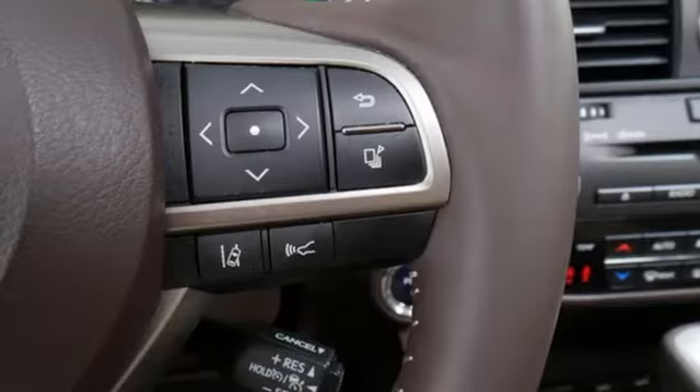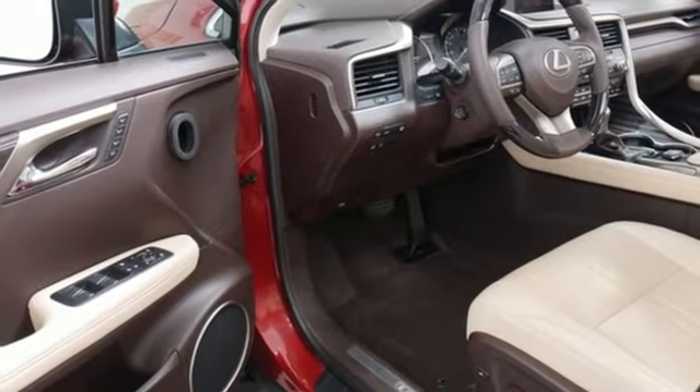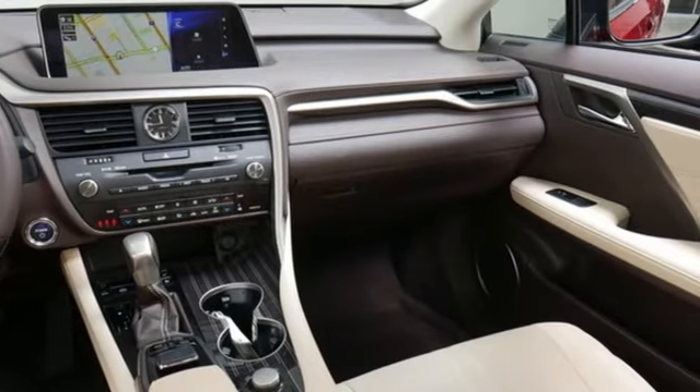Auto dimming rear view mirror. Streaming audio. Memory steering wheel settings. Heated steering wheel. Auto tilt-away steering column. And front heated and ventilated leather bucket seats.